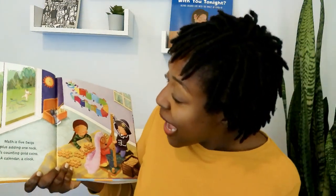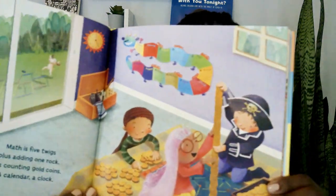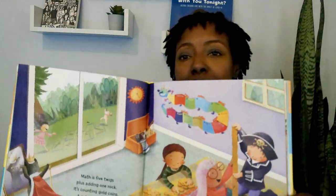Math is five twigs plus adding one rock. It's counting — actually gold coins. My mistake. A calendar. A clock. Look at that. Counting the coins.